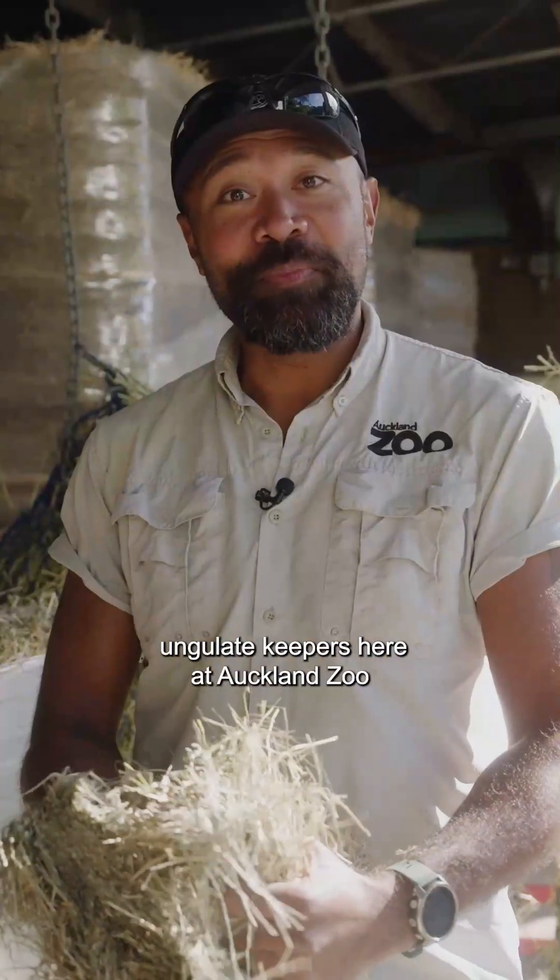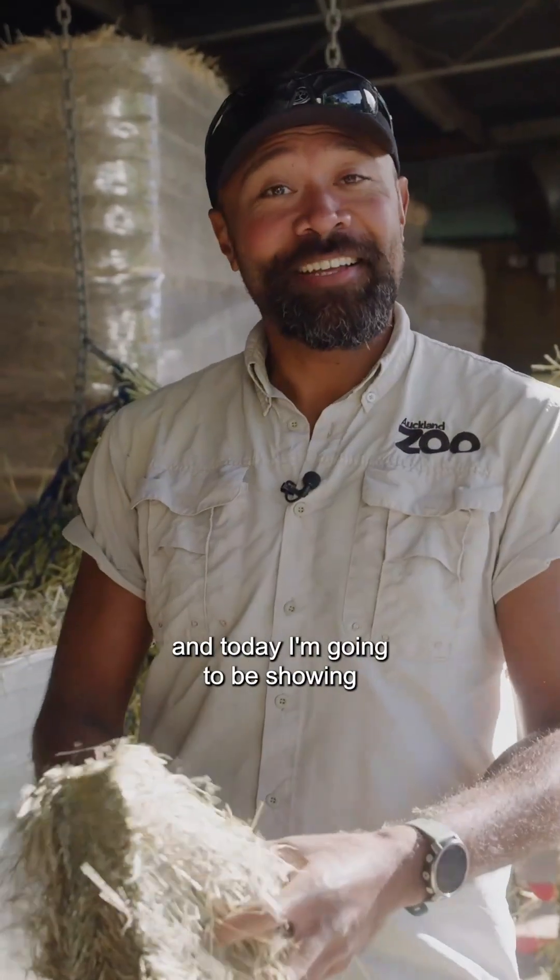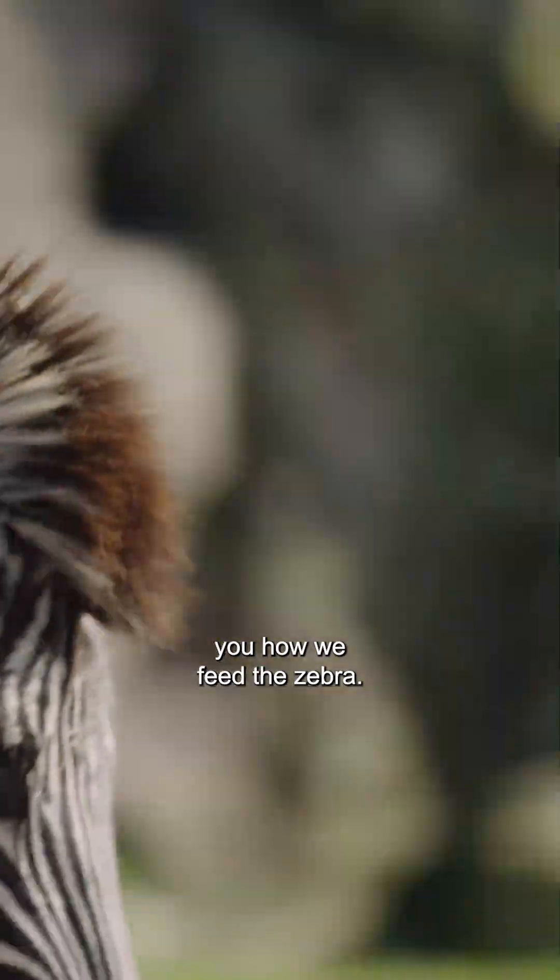Hi, my name is Dion. I'm one of the ungulate keepers here at Auckland Zoo and today I'm going to be showing you how we feed the zebra.